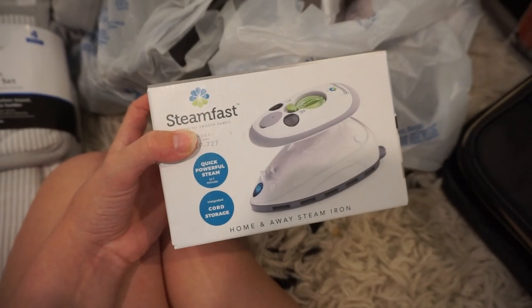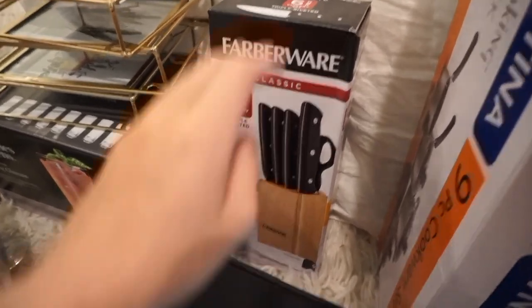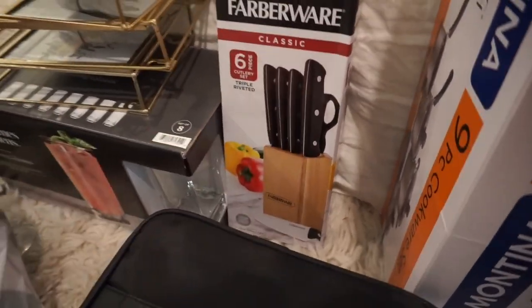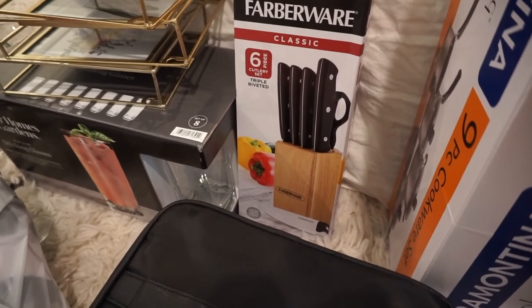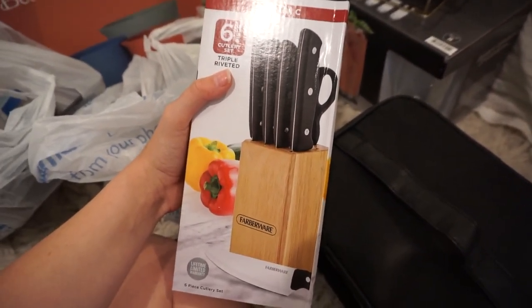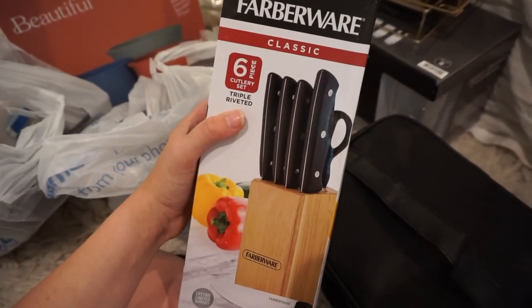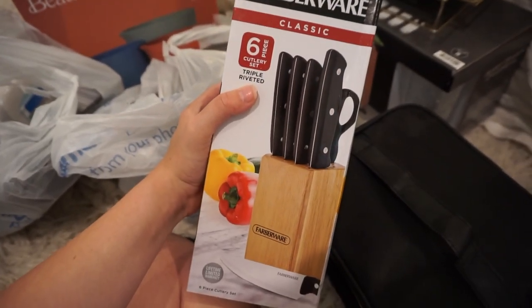On Amazon this thing is $20, but if you go to Walmart you can buy it in person for $12.88. The next thing that was just such a good deal was this Farberware Classic six-piece cutlery set with a knife block. I feel like knife blocks are so bougie — we've never even had one at my parents' house. On Amazon you cannot find one for less than like a hundred dollars, but I found this one for less than $15. It comes with four knives, kitchen scissors, and the block — and it is super great quality.